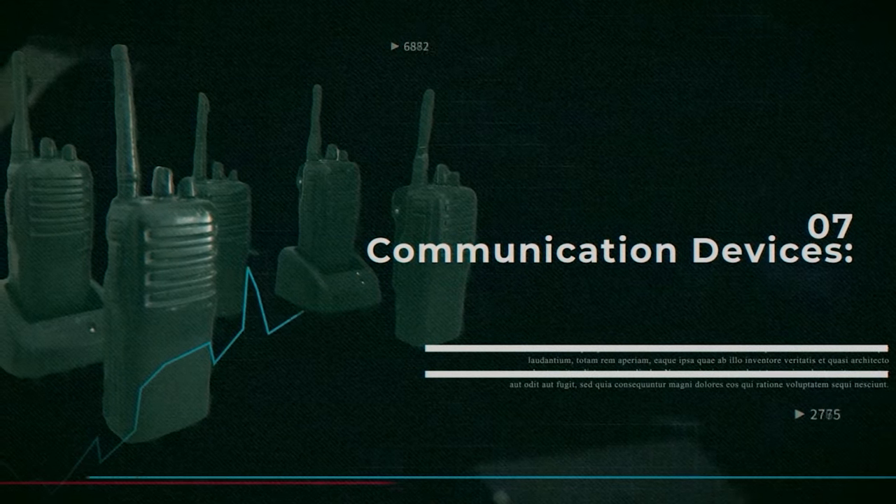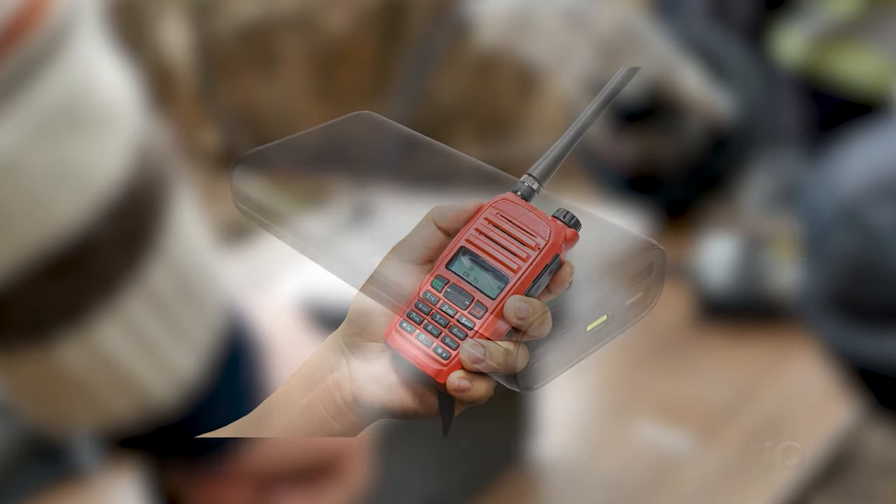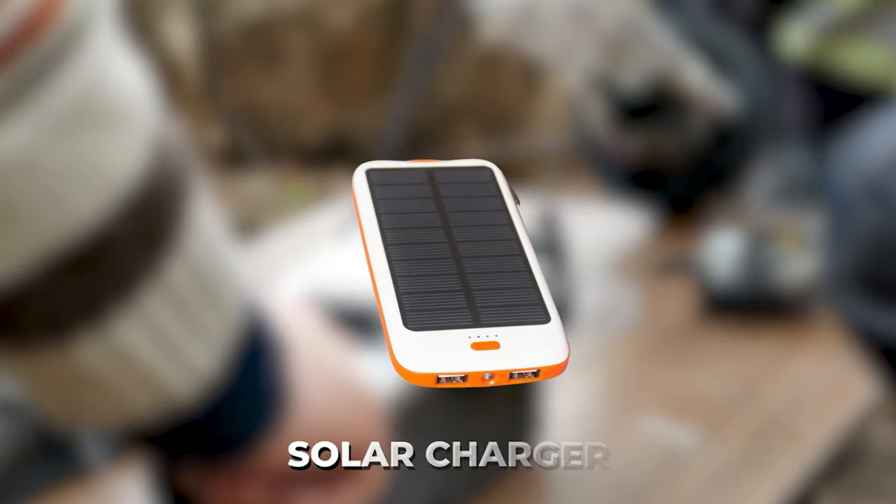Number seven: communication devices. An emergency communication radio is a must, along with fully charged power banks and a solar charger.